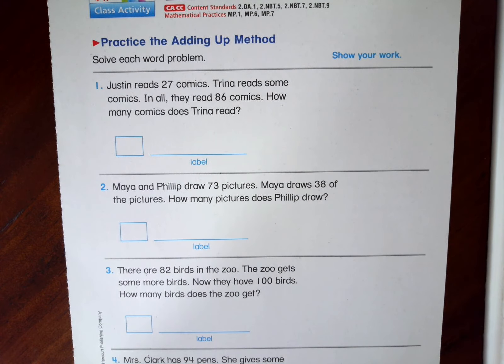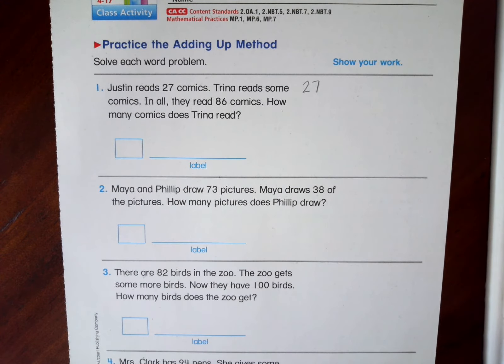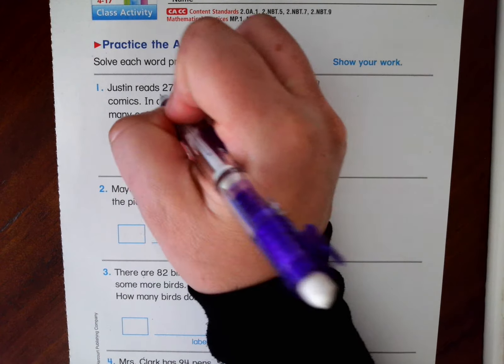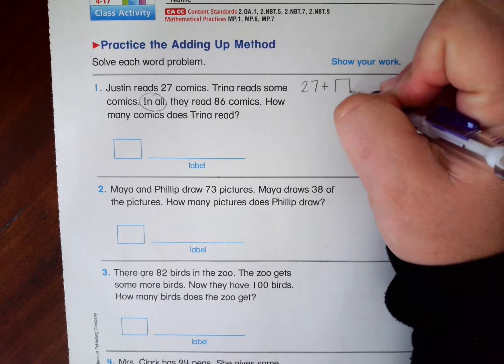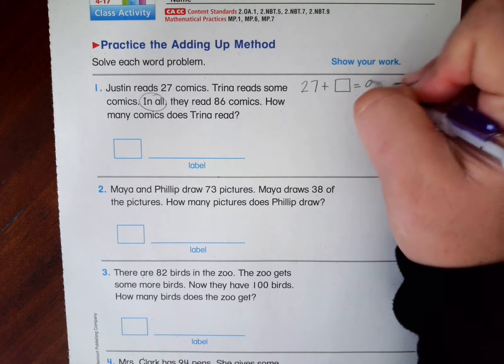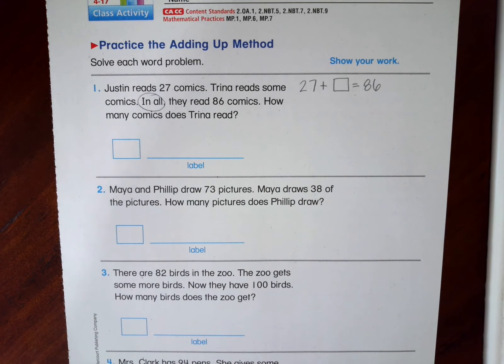So Justin reads 27 comics. Trina reads some comics. In all, they read 86 comics. How many comics does Trina read? We're going to set up our problem as we read it. So we start with 27. Trina reads some comics, and I'm trying to figure out in all how many they read. So I know that's going to tell me that I'm adding. I know Trina read some, and then I have an 86 for the total. Remember, I'm either going to add tens or I can add the ones to get to the same ones. My preference is to add tens or to add 20 if it's a big number, and 27 to 86 is a pretty big number.